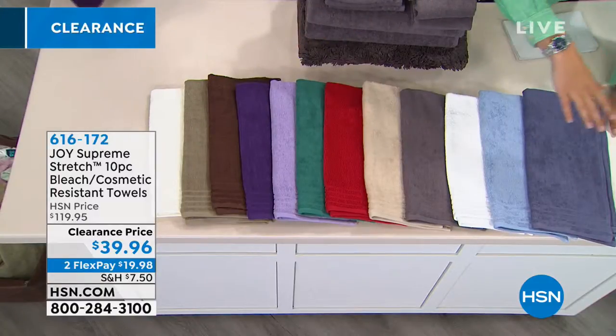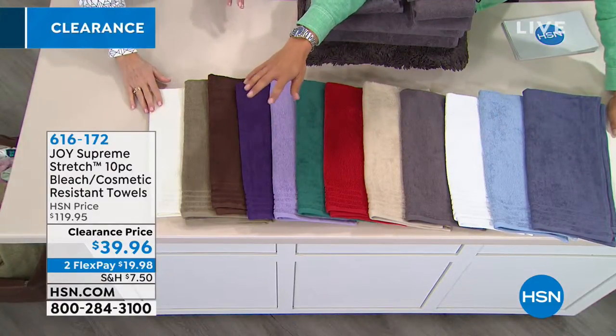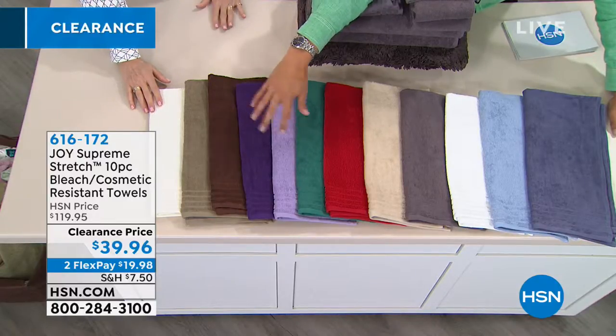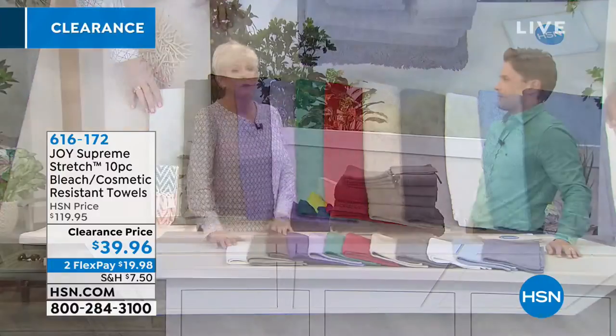All you have to do today is choose colors. You could get three sets for the regular price of one to stock up on matching washcloths and matching bath rugs that are included. It's a full reset, redo set in gorgeous high-saturated colors that will not fade or go away. They fight against your face washes, your soaps, your bleaches. All you've got to do is shop for a color while we have them available.